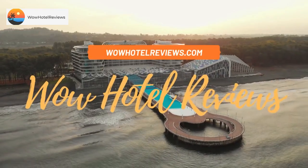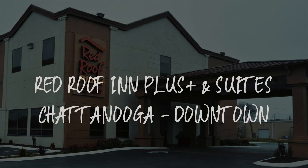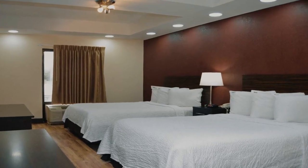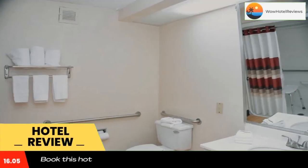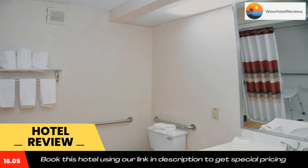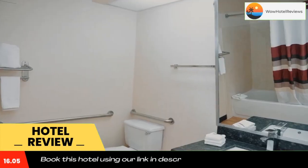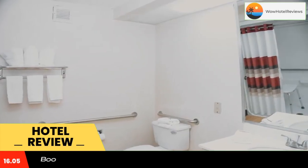Hello guys, welcome to WOW Hotel Reviews. Today I am reviewing Red Roof Inn Plus Plus and Suites Chattanooga Downtown. It's a three-star hotel. Please use our Booking.com link in the description to book the hotel and get good pricing. This Chattanooga, Tennessee hotel is 1.7 miles from the Chattanooga Convention Center, and free verified Wi-Fi is provided in every room.